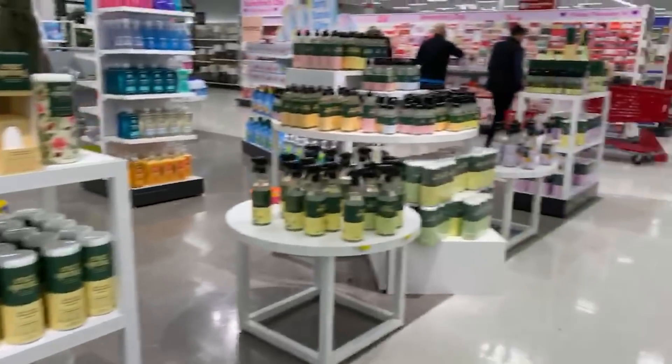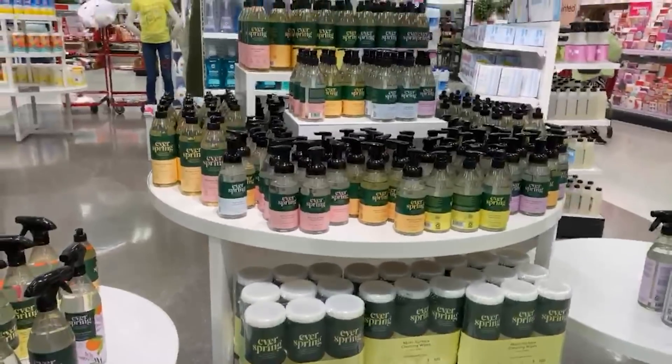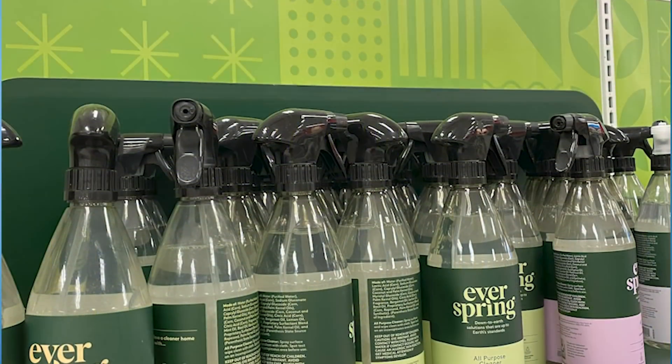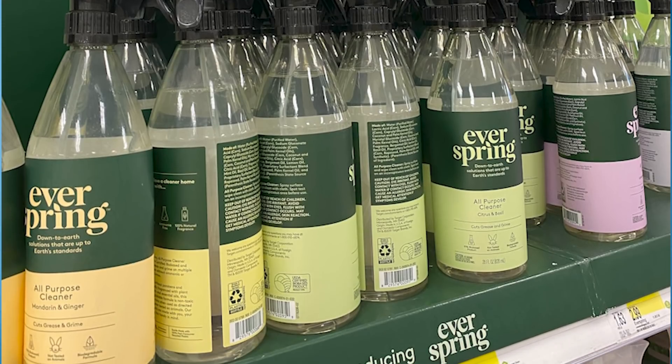The good news is that retailers are taking steps to help you make more informed buying decisions. I encourage you to look around the store for signage that lets you know where to find green cleaning products. For instance, Target has a special section for products formulated without unwanted chemicals. Just look for a bright green and white bullseye icon that reads 'clean.'